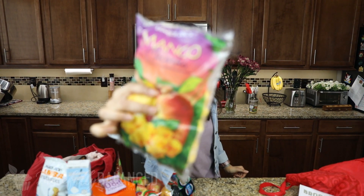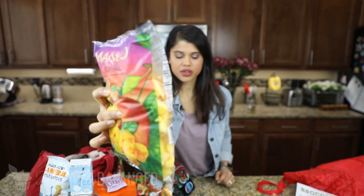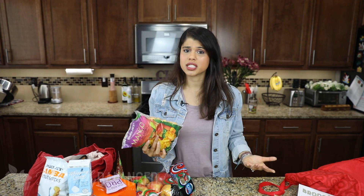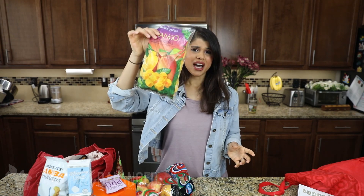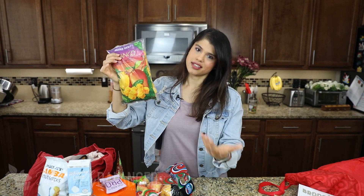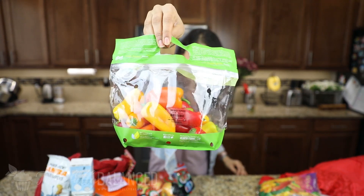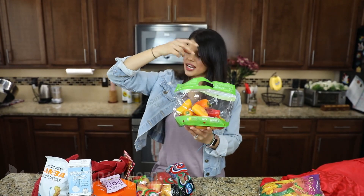Next up I've got some frozen mangoes — just regular frozen mango chunks that I like to add to my smoothies or acai bowls. It's really hard to just get mangoes alone; at Costco's frozen section they're always paired with pineapples and strawberries. I also picked up a small bag of bell peppers — I love to snack on these with hummus, and I've got a new hummus I want to try.